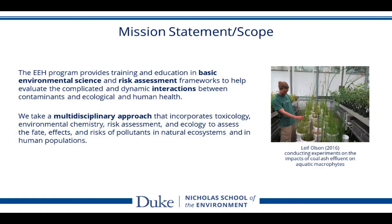We take a multidisciplinary approach that incorporates toxicology, environmental chemistry, risk assessment, and ecology to assess the fate, effects, and risks of pollutants in natural ecosystems and in human populations.